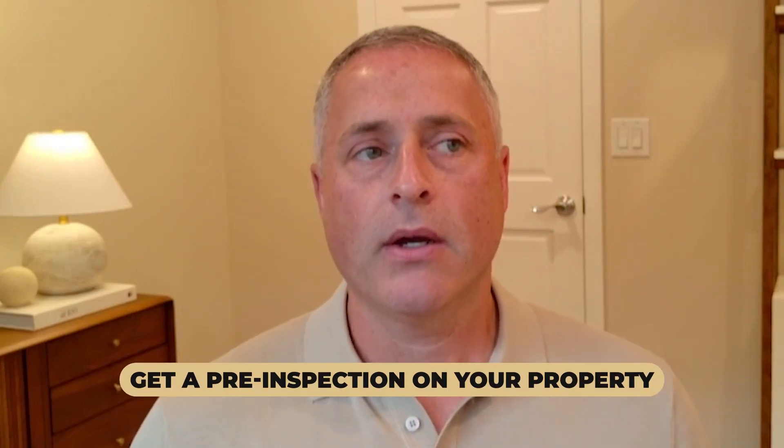If you were buying a house today, do you want to buy a fixer-upper or do you want to buy a house that has a very small honey-do list? Most buyers today want a move-in ready home. So one of the best things you can do to prepare your house and figure out what you need to do — and what you don't — is get a pre-inspection on your property.